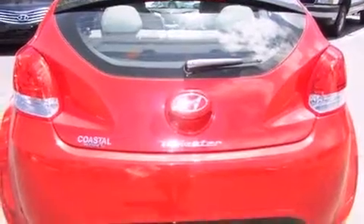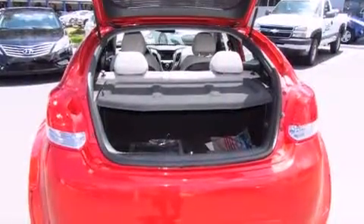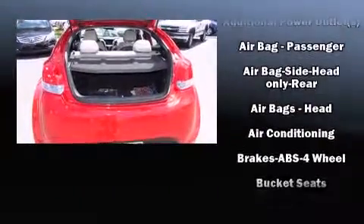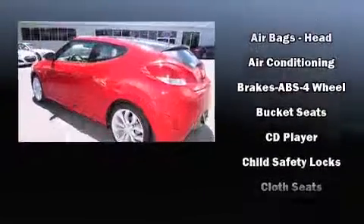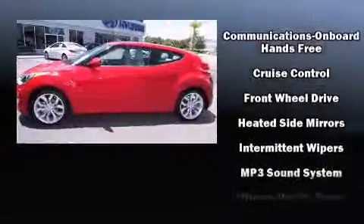Storage solutions are integrated throughout the interior, demonstrating thoughtful attention to detail. Hyundai also prioritized safety and security by including head curtain airbags, front-side impact airbags, and traction control.